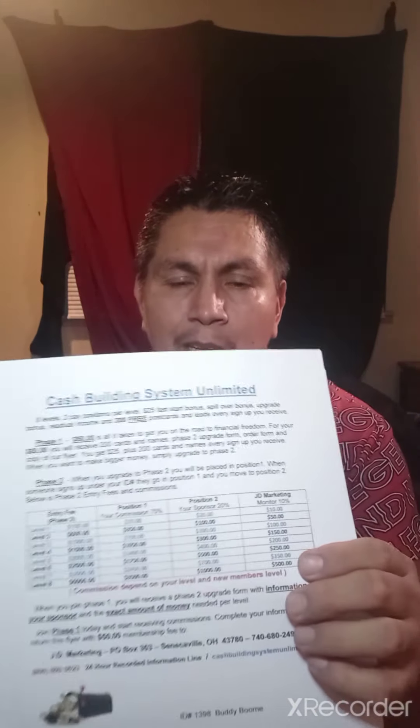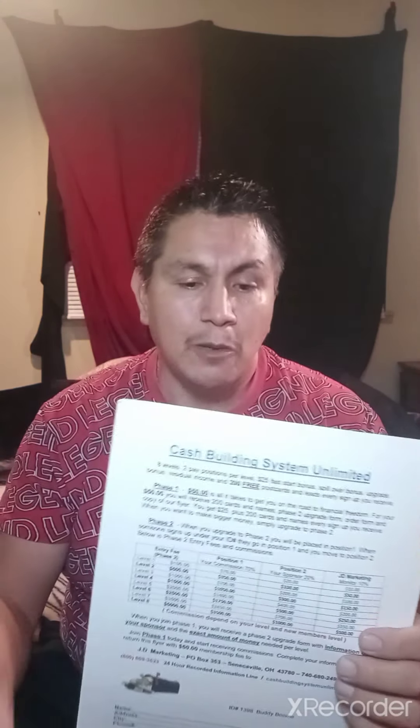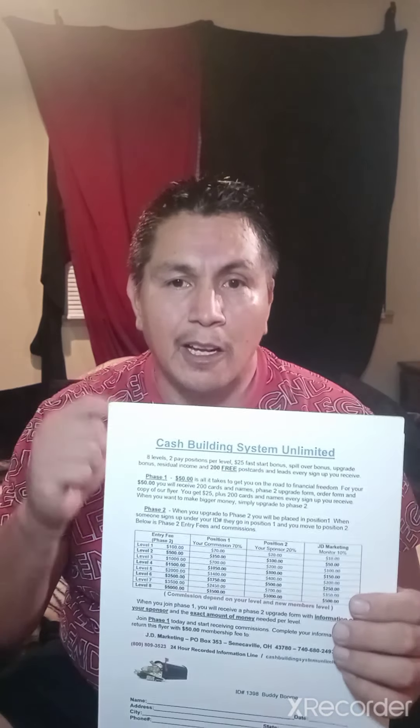The same thing happens when people join below you. When somebody joins you — whether through a video you made or postcards you sent out — you're going to get a portion of everything they share in the internet world or out in the world with postcards. You get credit as a sponsor, and so does your sponsor when you go out and share it. So you've got leverage and passive income coming in.